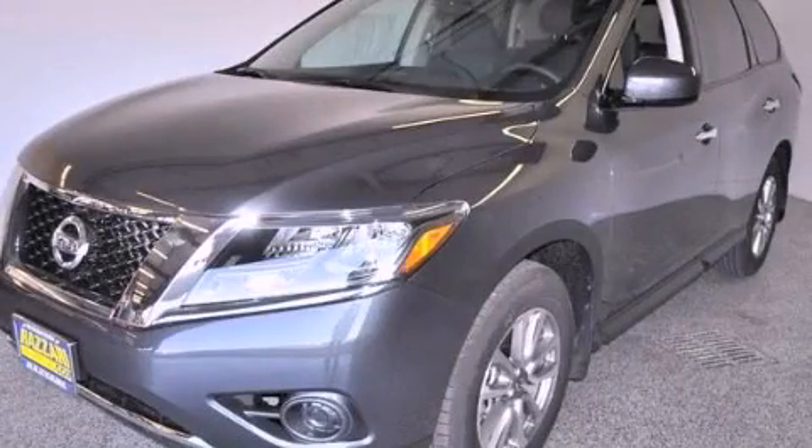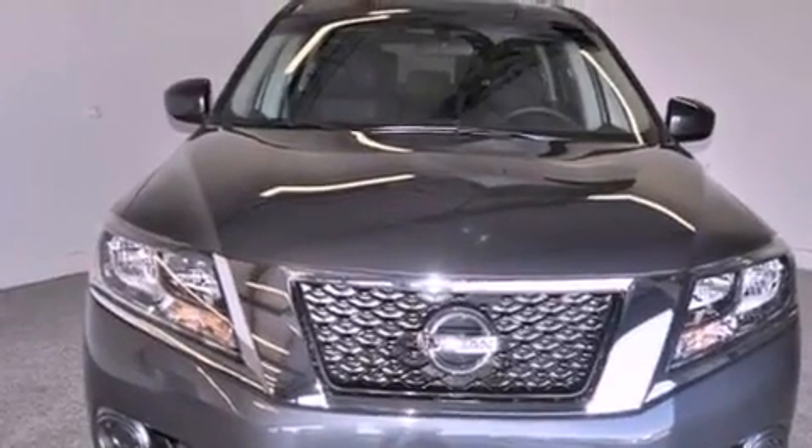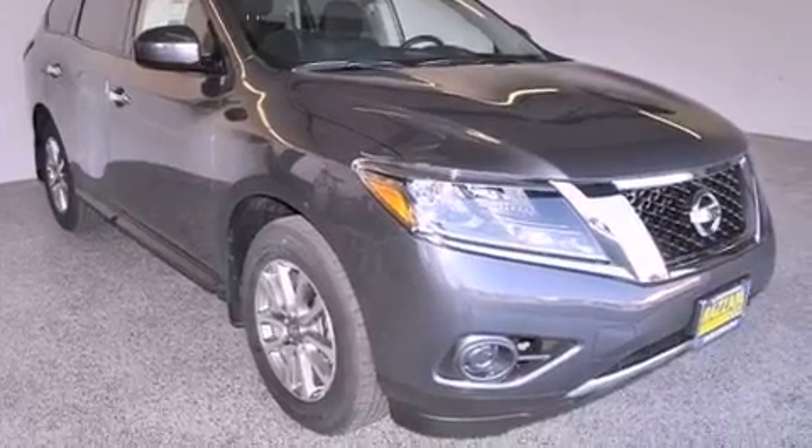This is a brand new 2013 Nissan Pathfinder — a big SUV for big fun. This SUV has a continuously variable transmission, a 3.5-liter V6, and all-wheel drive.